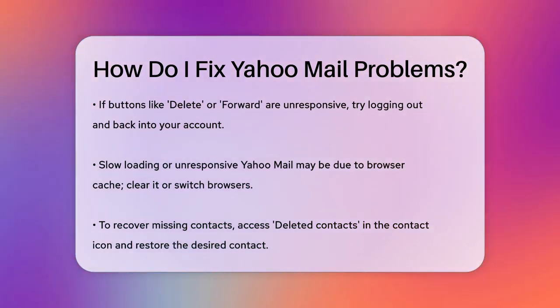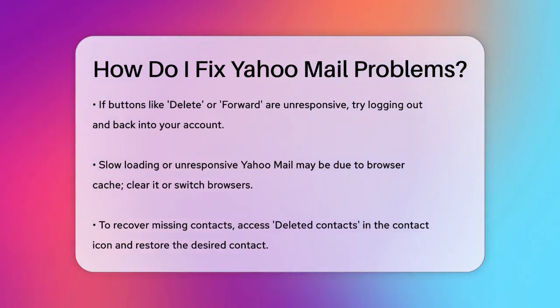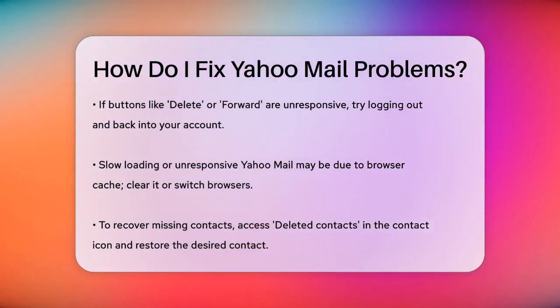Missing emails or contacts can be a big problem. To recover missing contacts, go to the Contact icon and select Deleted Contacts. Choose the contact you want to restore and click Restore.